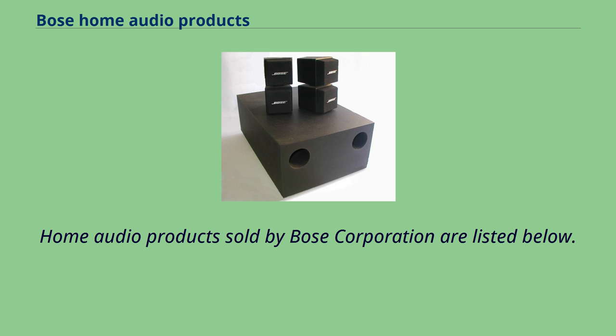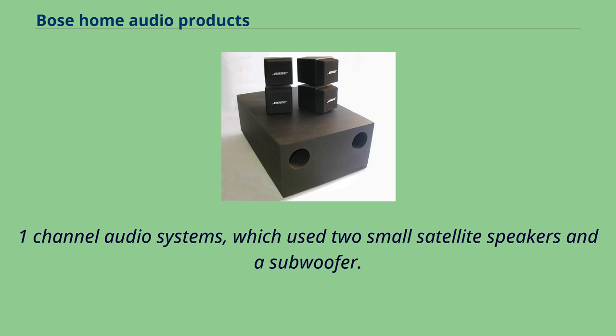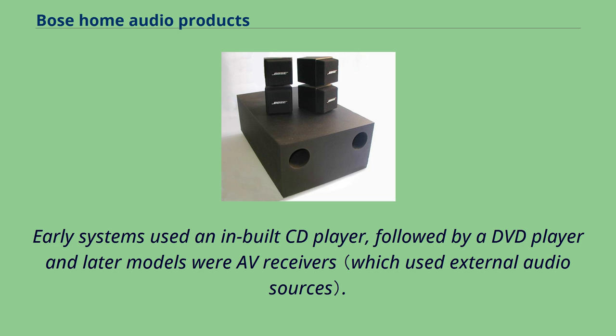Home audio products sold by Bose Corporation are listed below. From 1990 until the early 2010s, Bose sold several 2.1-channel audio systems, which used two small satellite speakers and a subwoofer. Early systems used an inbuilt CD player, followed by a DVD player, and later models were AV receivers.